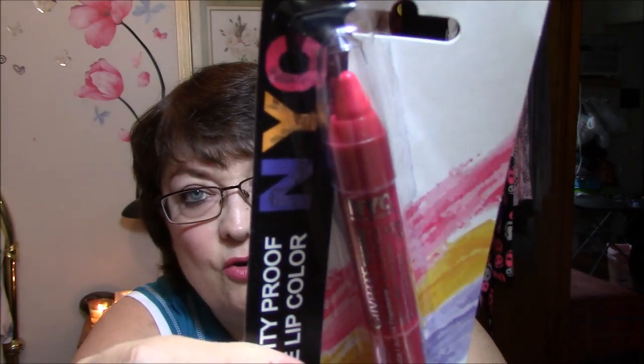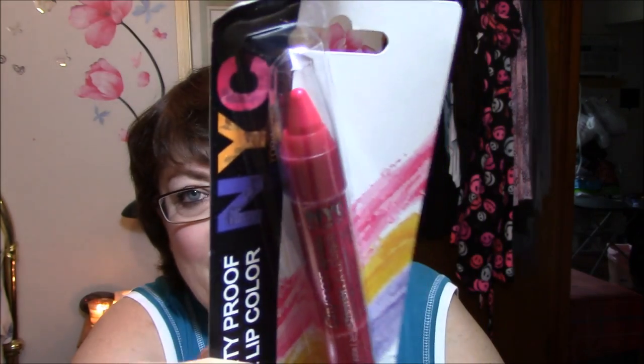I thought I would try this — it is an NYC City Proof Twistable Crayon Lipstick Crayon in Raspberry Juice. I don't have that one so I thought I would try it and see if it's any good. Otherwise, that's the only makeup — wait, I take that back. I did get some other makeup products.